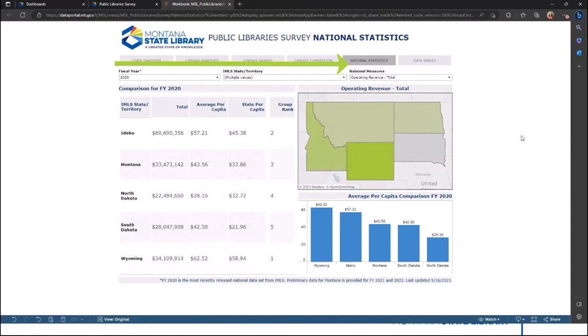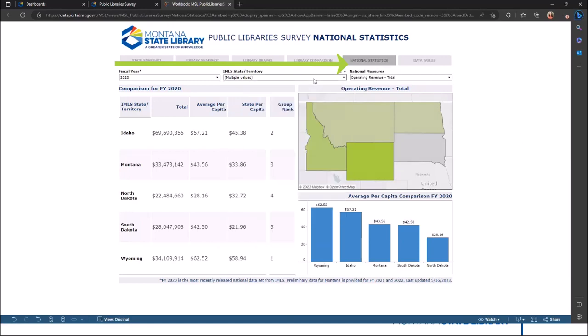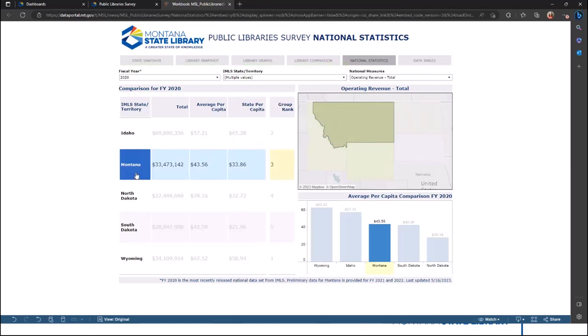The fifth dashboard is like the last, but instead provides a national comparison. While Montana and its bordering states are selected by default, you can choose other states for comparison. Selecting a state in the cross-tab will highlight it on the map and in the chart.